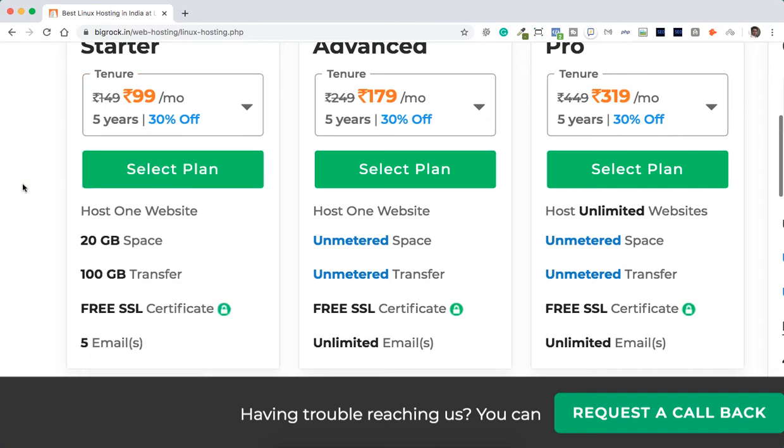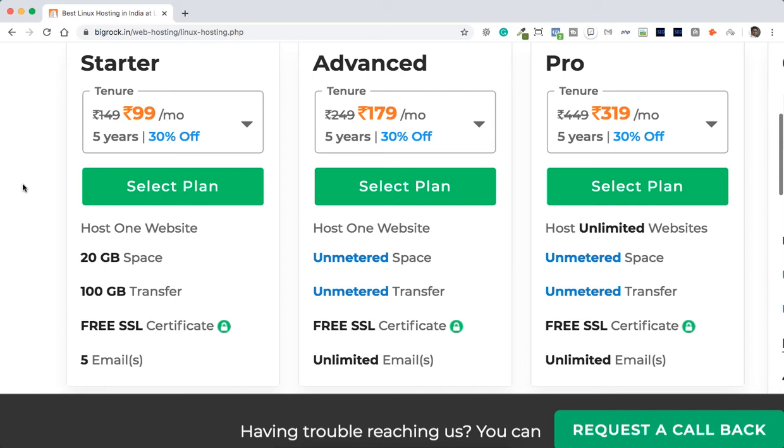If you are a starter or a small business, the Starter plan offers hosting for one website, 20 GB of space — more than enough for one website — 100 GB of transfer bandwidth, a free SSL certificate, and five email addresses. For a small business, five email addresses is more than enough. I would recommend this plan.